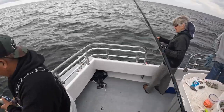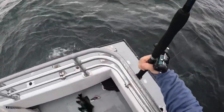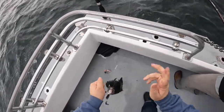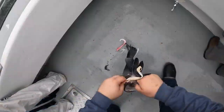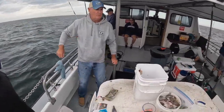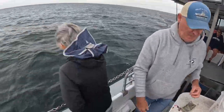For this trip we were primarily targeting some of the bigger fluke off Nantucket, but we did run into quite a few sea bass. Definitely not going to complain about that. The limit in Massachusetts is four sea bass per person at 16 inches, and a lot of these fish I'm bringing up here were well over that 16-inch limit, so definitely not going to complain about getting fish like this even if it's not exactly what we're targeting.